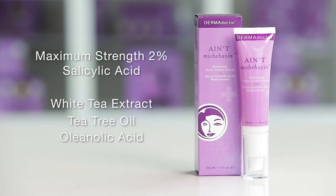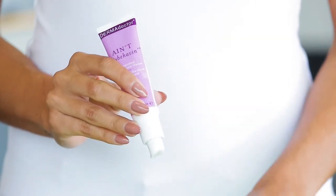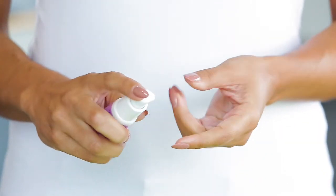Polymers work like sponges to soak up excess oils. Clean the skin thoroughly before applying this product. Apply a small amount of serum to the fingertips and cover affected areas with a thin layer.